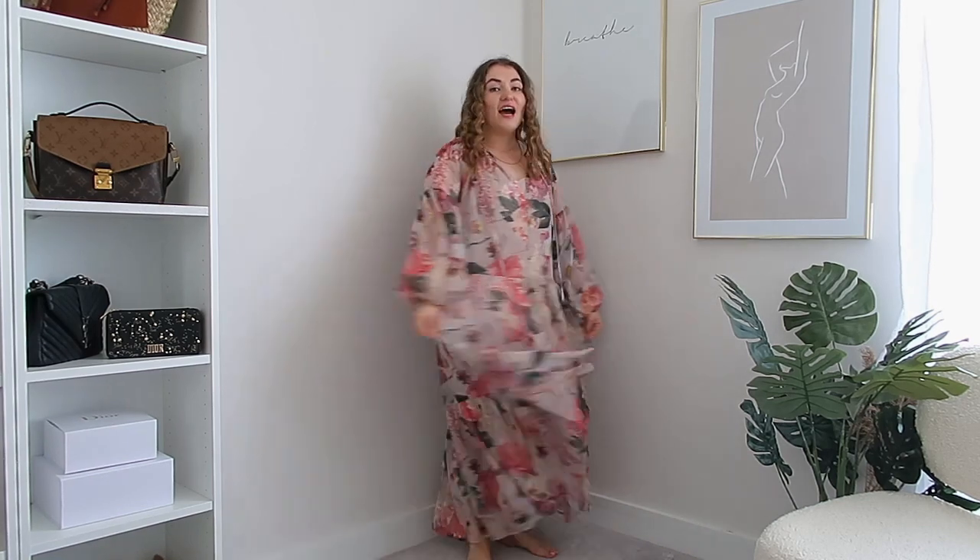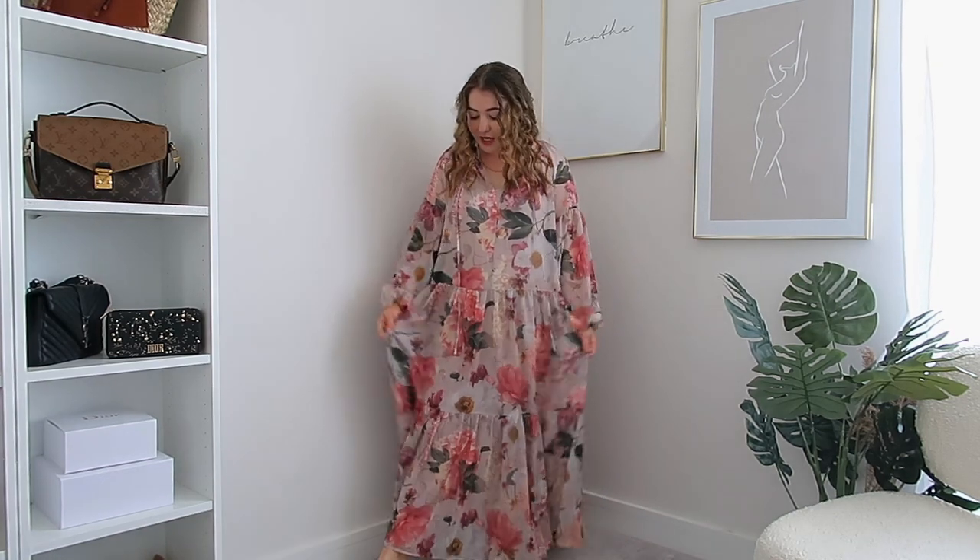I am obsessed with this dress - I feel like I'm living my best hippie life in it. It's really loose, flowing, and pretty. I sized down to a small since I'm normally a medium at H&M, so it didn't swamp me. Without the belt it's very relaxed and floaty - perfect for a chill day in the garden. With the belt it looks more formal and dressy. Add heeled sandals and you're good to go.